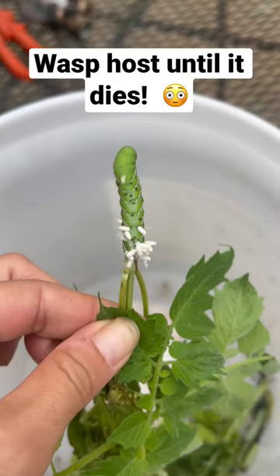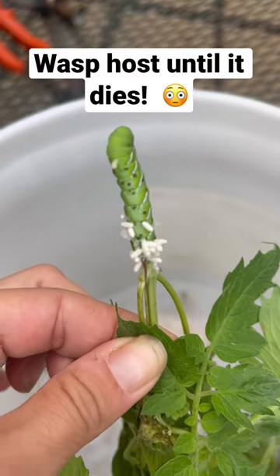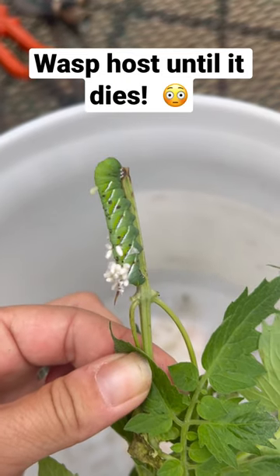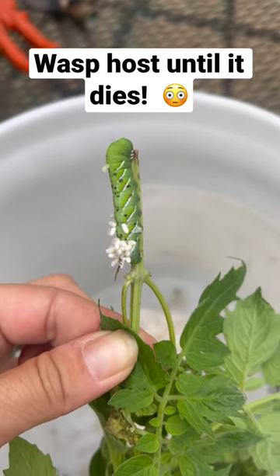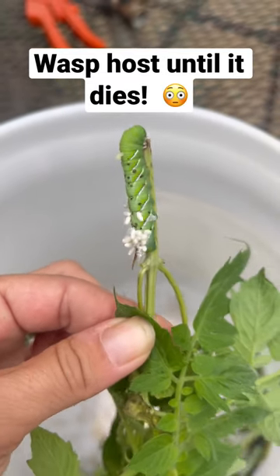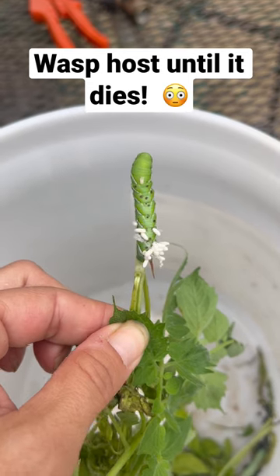Hey y'all, I wanted to show you a quick post about these tomato hornworms. One of them that I have actually has what are called wasp eggs. What happens is the wasp connects to one of these hornworms and uses it as a host for their eggs, and the eggs will basically feed off of this hornworm.